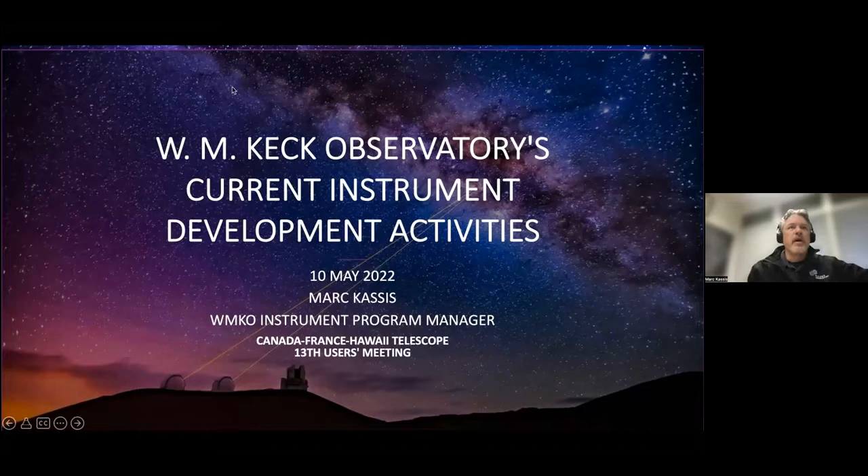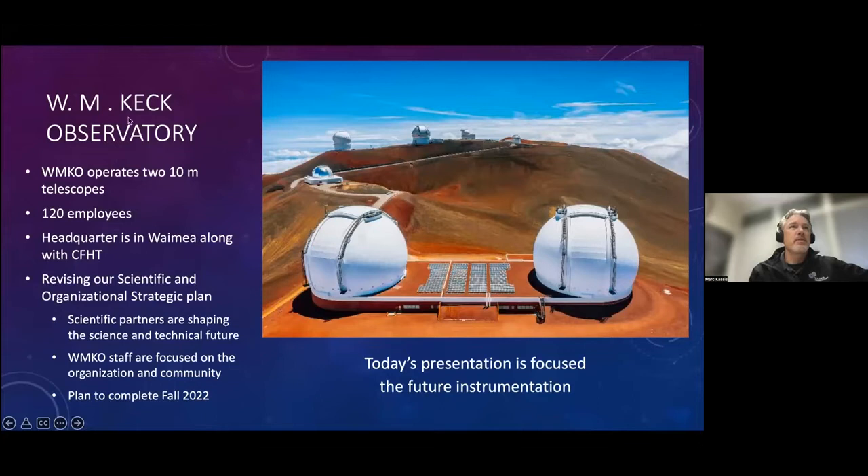Thank you very much, Daniel. So just to make sure everybody's on the same page here, we're an optical IR facility with two 10-meter telescopes. I'm sure many of you are familiar with where we are on the mountain. We have approximately 120 employees. We are, much like CFHT, close neighbors, and that makes us a natural way of collaborating between the two institutions.